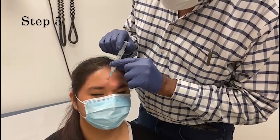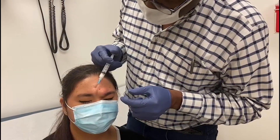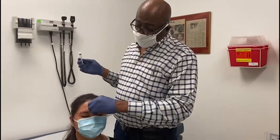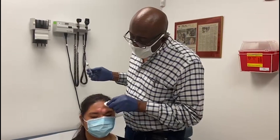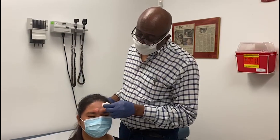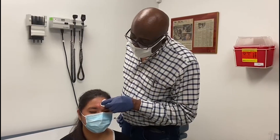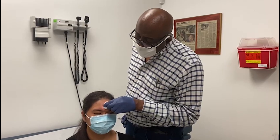Step five involves infusion of the medication. The medication is infused to bathe the nerve until a subcutaneous collection is noted — a total of 1 to 1.5cc in each supraorbital area. Step six: we apply pressure to prevent bleeding.